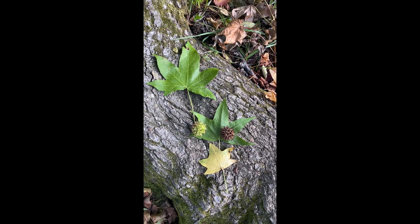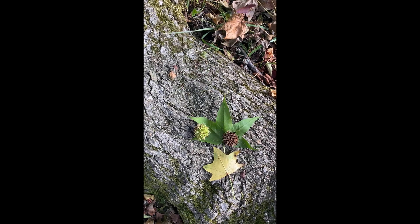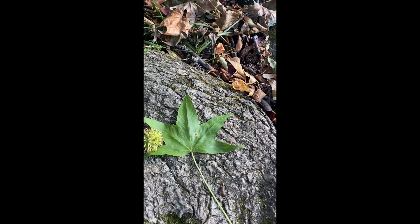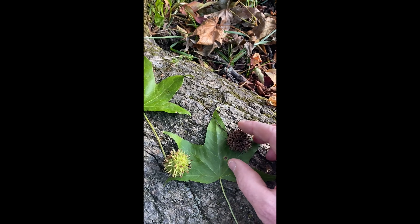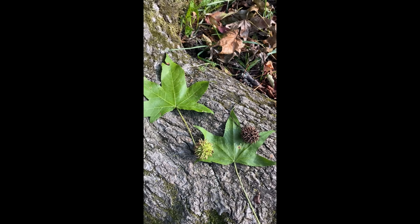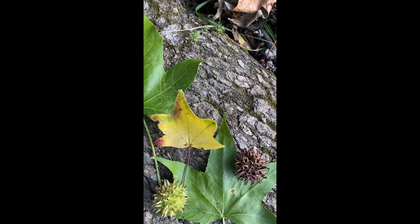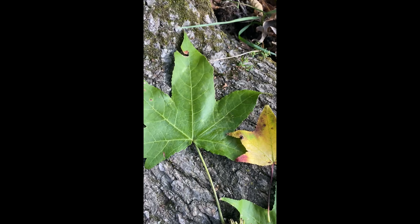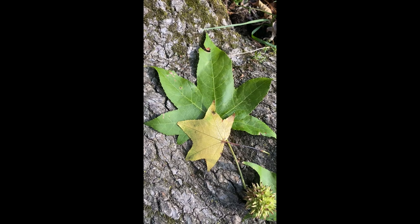This is the sweet gum tree, and it's different from the sour gum. It's got a great leaf — it's like a starfish. This is a leaf you're unlikely to mistake for any other. You can see it's generally five-pointed. The smaller ones sometimes are perfectly flat across the base — a five-pointed star with an almost perfectly flat base. When they get bigger, those points can come down a little bit.